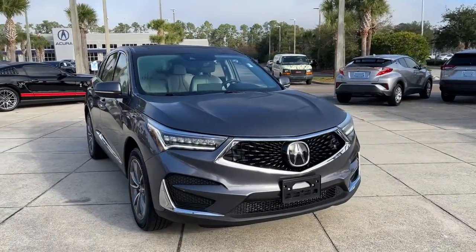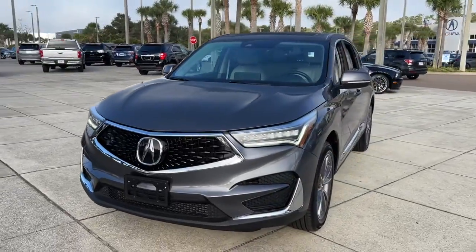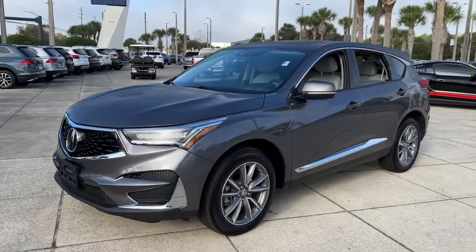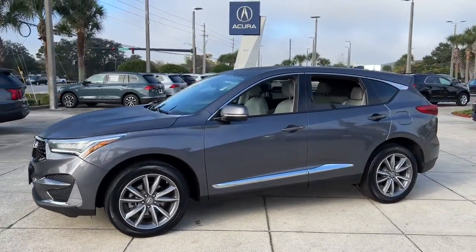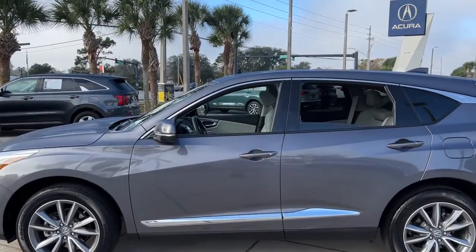Take a moment to check out the 2019 Acura RDX. With less than 25,000 miles on the odometer, this vehicle stands out from the rest. You'll be sleek, safe, and smooth in the RDX Luxury Crossover SUV.